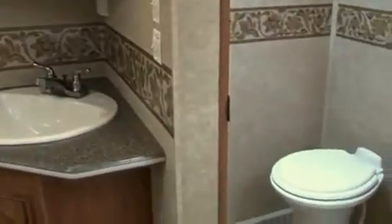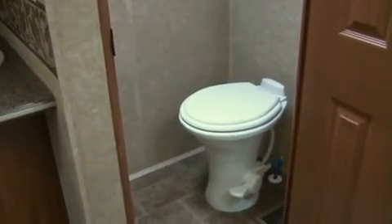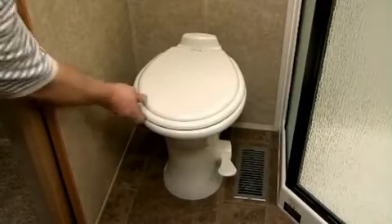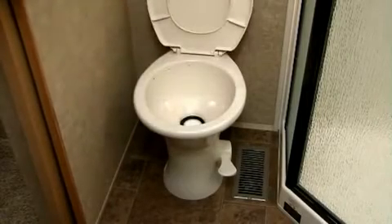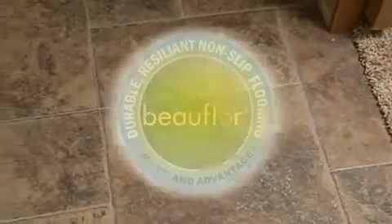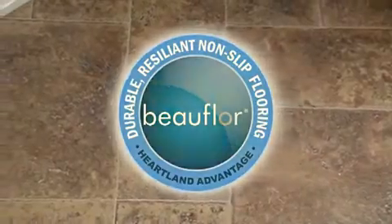With its split function design, the Bighorn bath features a generously sized commode room with a foot-flush porcelain toilet with sprayer and more leg room than any other fifth wheel on the market. As in the kitchen, the Bowfloor composite flooring offers a safe, slip-resistant surface when you're stepping out of the shower, as well as resistance to mold, mildew and other damage.